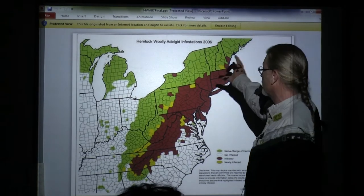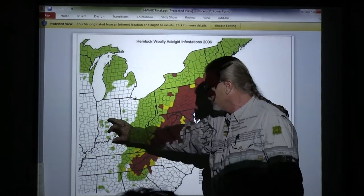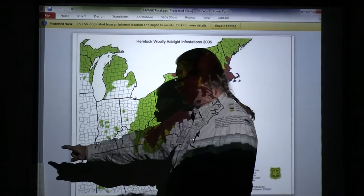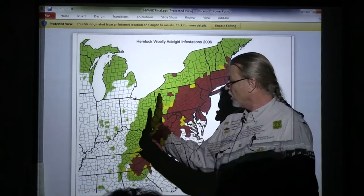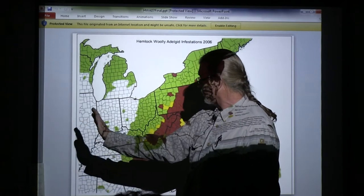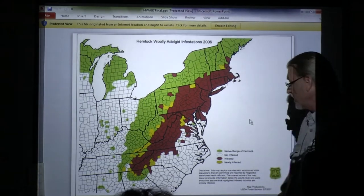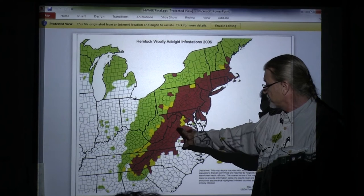Now this is a dated PowerPoint, but the main point — here's your hemlock distribution, it goes all the way out here. There are also a couple of outliers in my home state of Missouri — McDowell County has naturalized hemlock populations. What happened over time when the continent was cooler, these hemlocks went all the way here, and they've been slowly retreating north as the climate gets warmer.